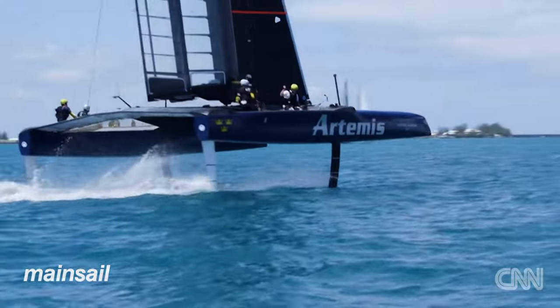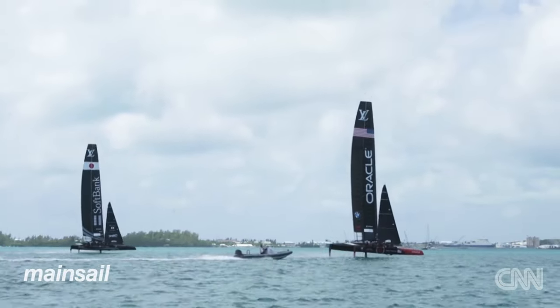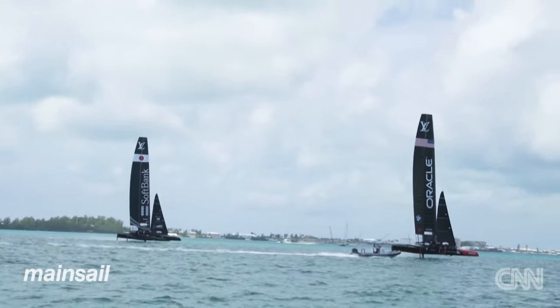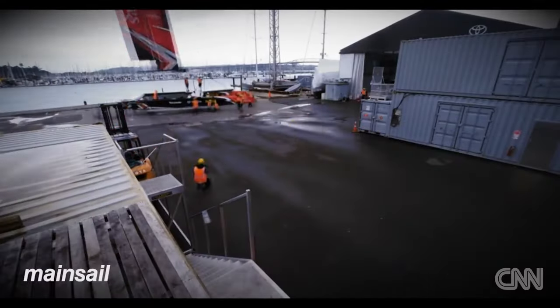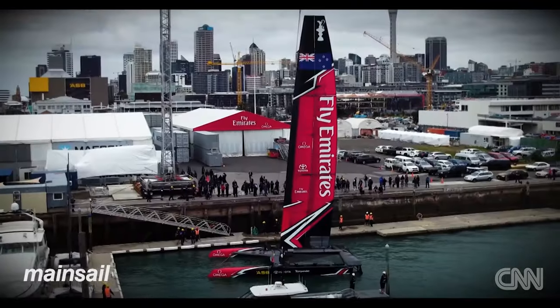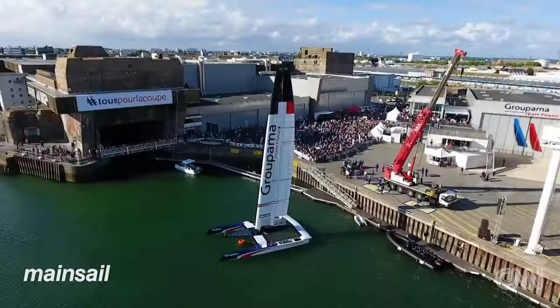Artemis Racing currently have two test boats and a third on its way. Oracle Team USA have three and SoftBank Team Japan have one. Over in the UK, Land Rover BAR have three in the water, whilst Emirates Team New Zealand have built and tested their one boat. The French team Groupama Team France have just launched their first test boat.